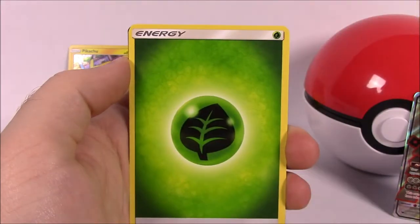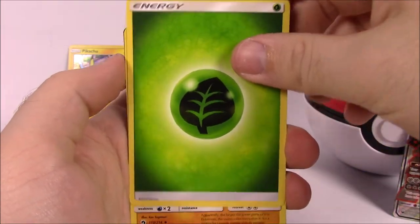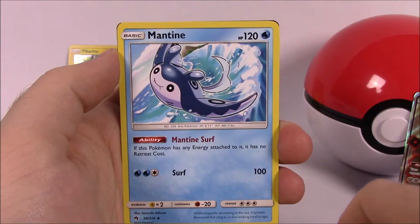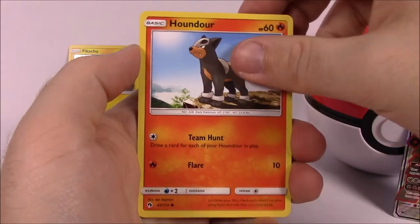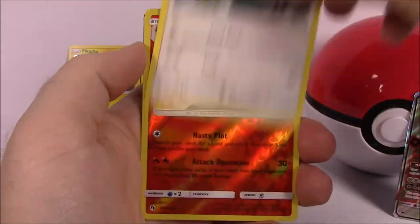We were kind of disappointed for our first rare from the new pack, but it's still cool seeing the whole new set. Then we got Grass Energy, Sudowoodo, and Choice Helmet trainer. From the second Lost Thunder pack we got Houndour, Cutie Fly, Chinchu, Hoppip, and Pikipek.